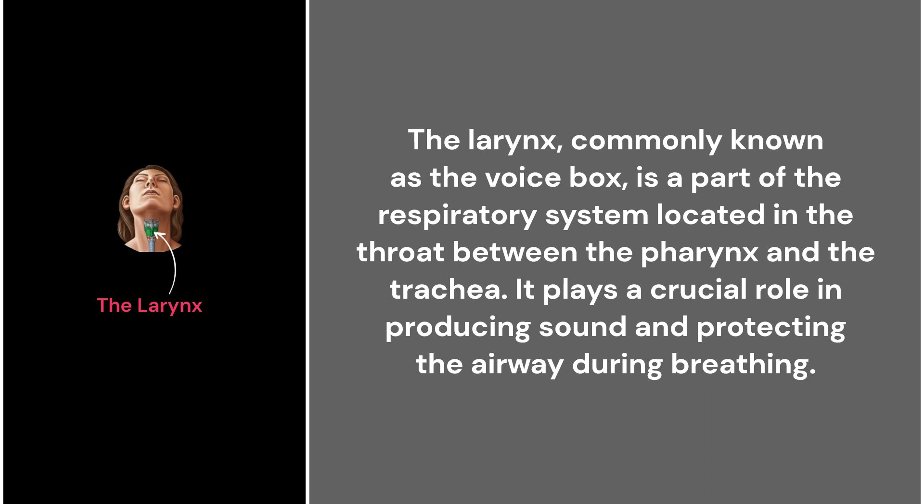30. The larynx. The larynx, commonly known as the voice box, is a part of the respiratory system located in the throat between the pharynx and the trachea. It plays a crucial role in producing sound and protecting the airway during breathing.